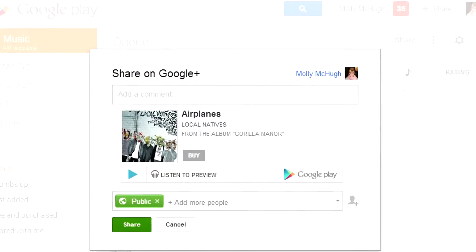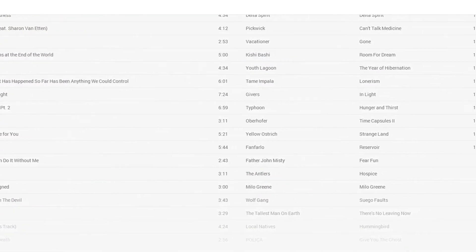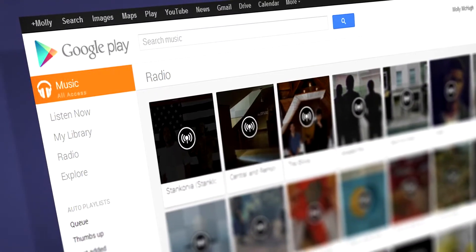The one major drawback to All Access is the lack of iOS access. It's a browser-based service, so go ahead and use it on your Mac laptops and desktops, but when you really want to take it with you, it won't be there. That could be reason enough for some to not even consider the service. For a step-by-step hands-on with Google Music All Access, check out Molly McHugh's write-up on Digital Trends right now.